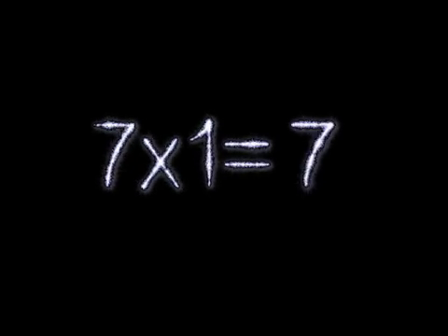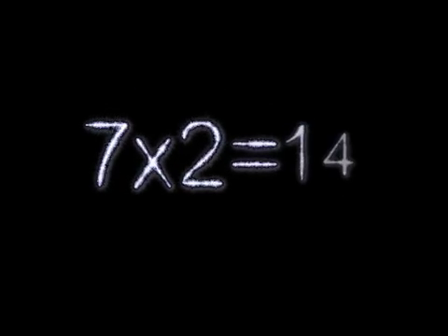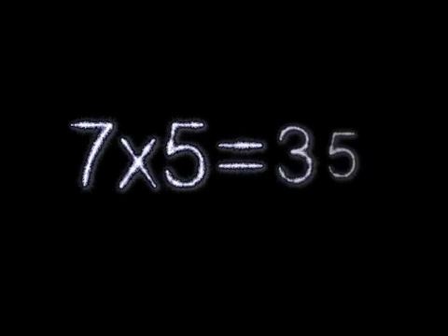7×1 is 7. 7×2 is 14. 7×3 is 21. 7×4 is 28. 7×5 is 35.